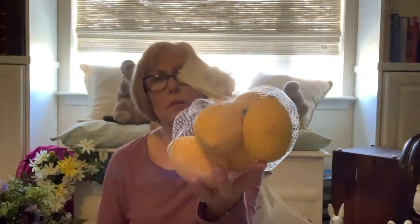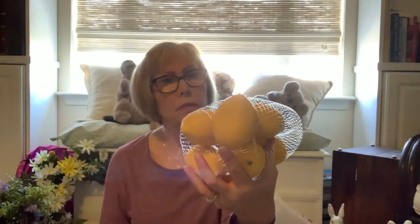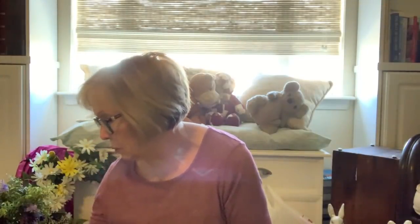I happened to go into Tuesday Morning — I forget about it — and they didn't have very much, but I did buy a bag of lemons for $7.99. It looks like there are about seven or eight lemons in there.